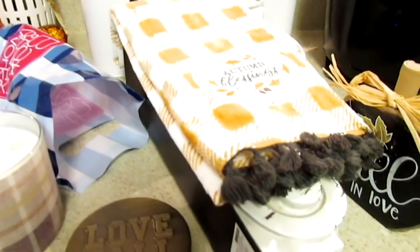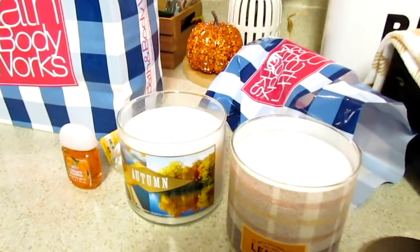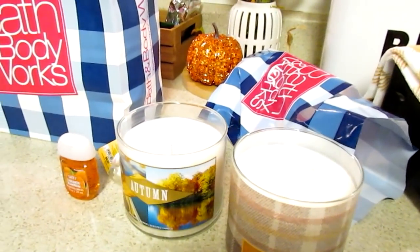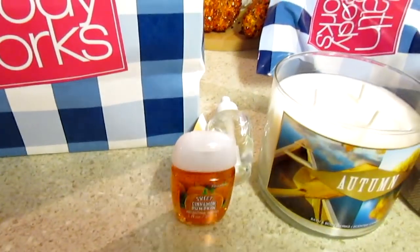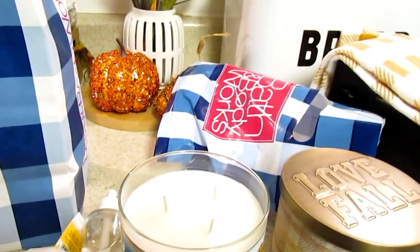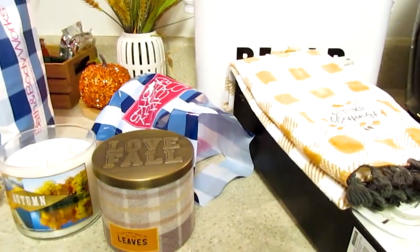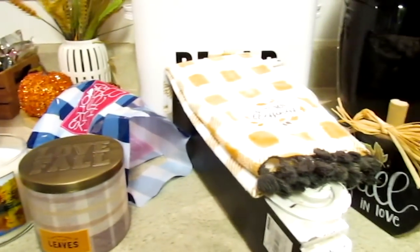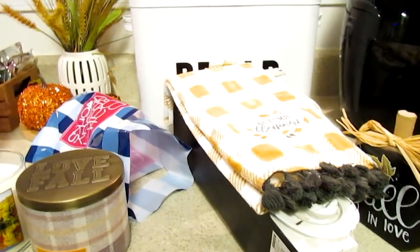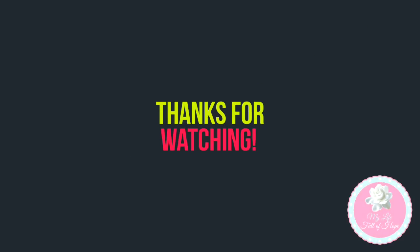That's all I picked up - just a few things. They also have a rewards program now, which I didn't know about, but I'm going to enter my receipt to get points for it. Thanks so much for watching, don't forget to comment, like, and subscribe. I'll show these items in my fall kitchen tour - thanks, bye!